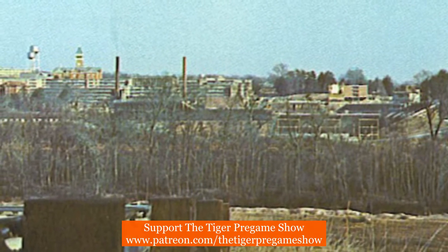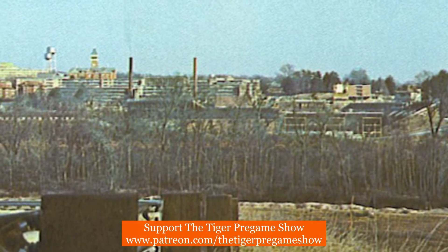What I love about this picture is the view of the Clemson campus. This is the exact view that I see on game day when coming into Clemson to host the Tiger pregame show.